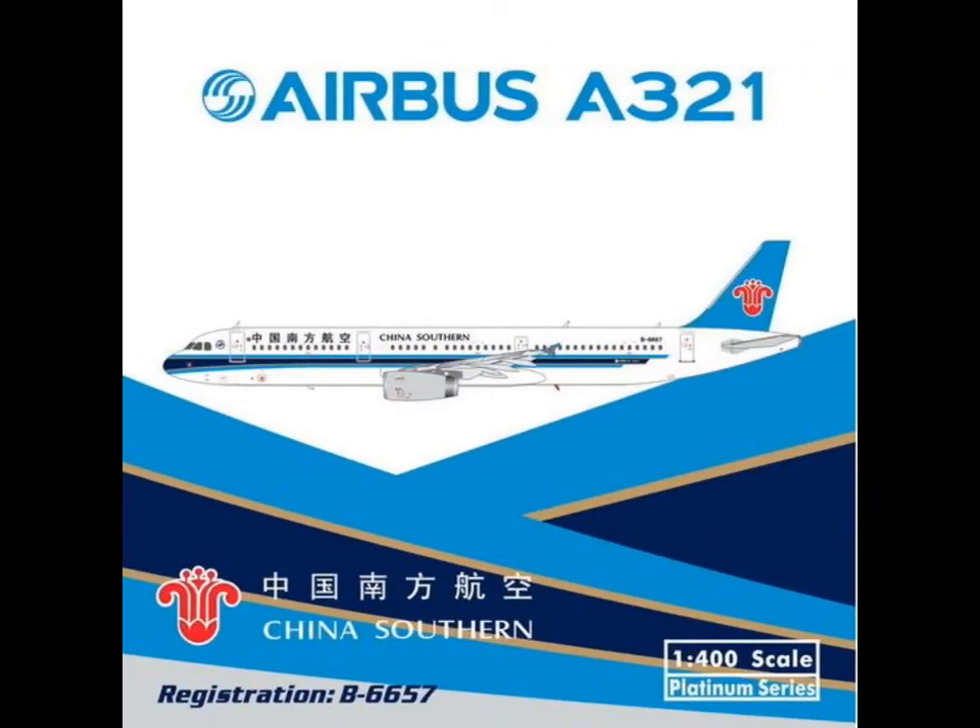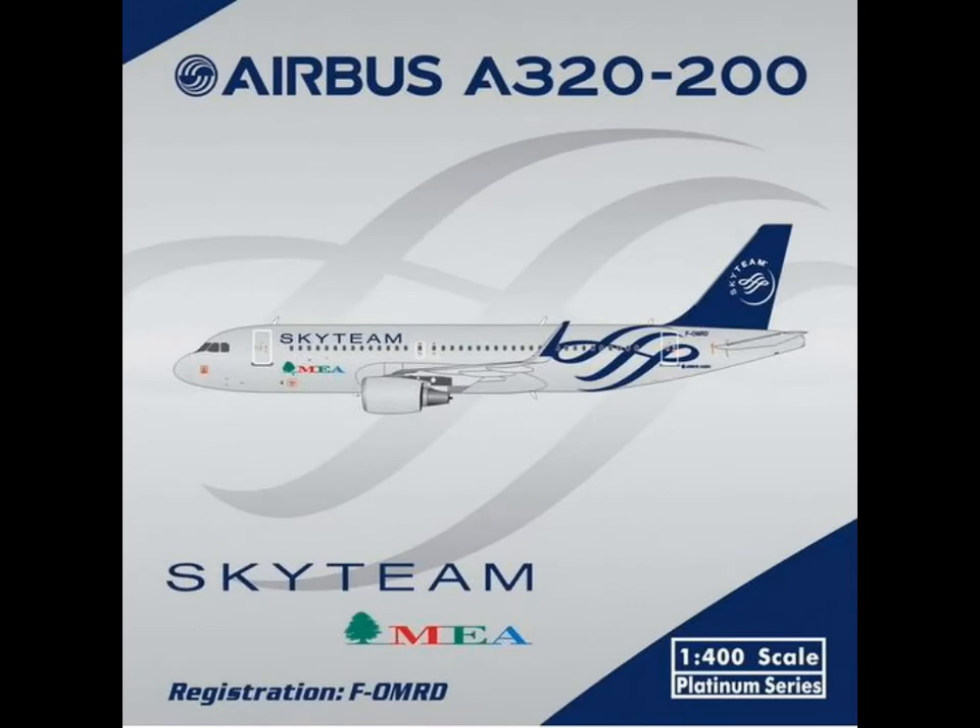Then we have the A321 of China Southern. Quite cool, but without sharklets. I like the A321 — it's my favorite narrow-body aircraft. Let's move on.